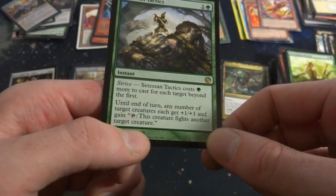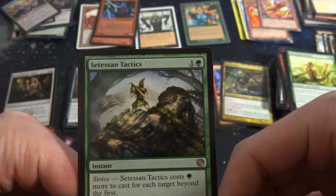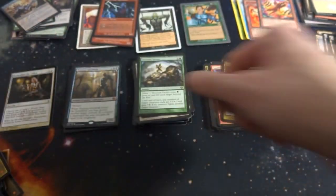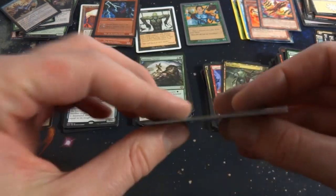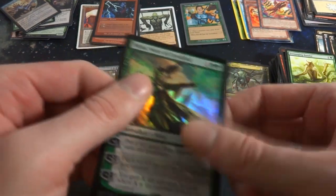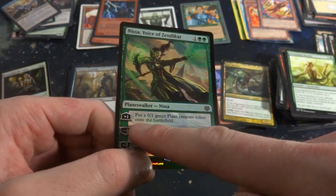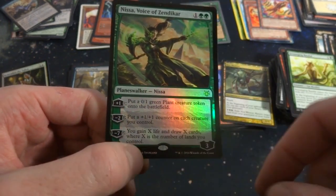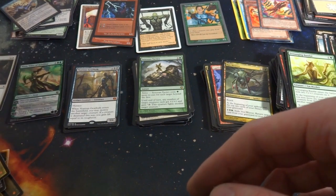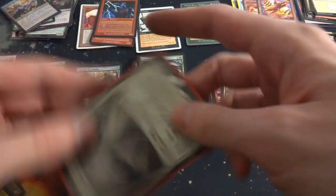Got Setessan Tactics — one and a green, with Strive. It costs one more green for each target beyond the first. Until end of turn, any number of target creatures get +1/+1 and gain tap: this creature fights another target creature. So you can pretty much have a whole battle — wild! They're fighting this giant, art by Mark Winters — very cool. Nice, got some sort of planeswalker mythic foil from a planeswalker deck — very shiny, feels smoother than some other foils. One and two green planeswalker, Nissa — loyalty three. You can make a plant token, put a +1/+1 counter on each creature you control, or gain X life and draw X cards where X is the number of lands you control.